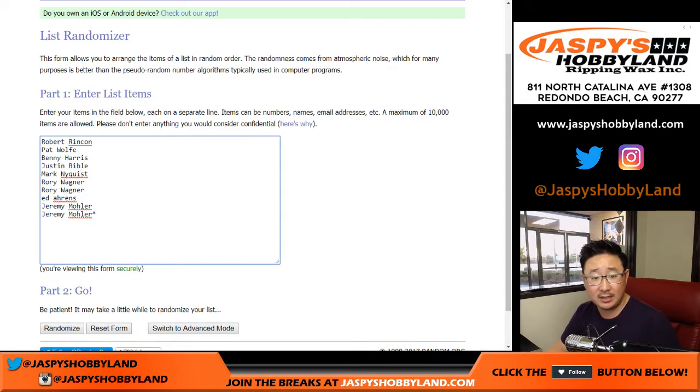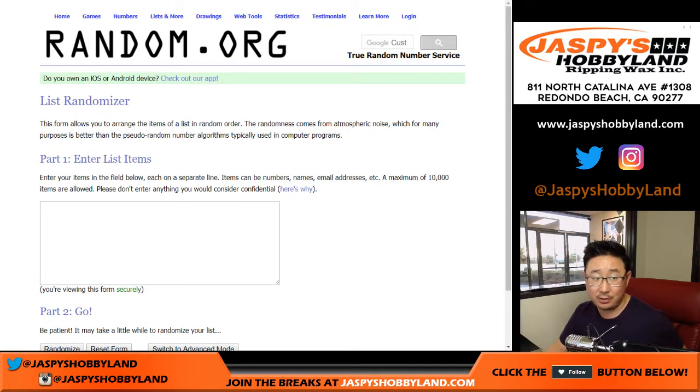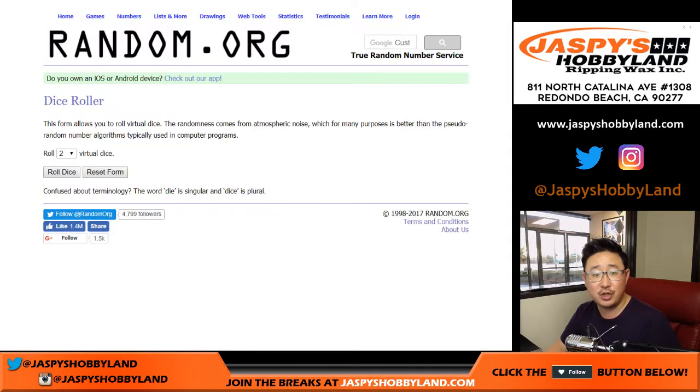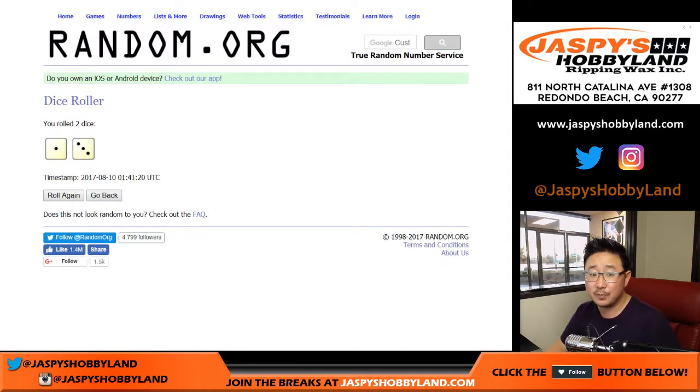One box of 2017 Panini Immaculate Collegiate Football. Stuff's been hot. Here are the random numbers in this random number block, break number 10. There's the spreadsheet. We're going to randomize each list four times.